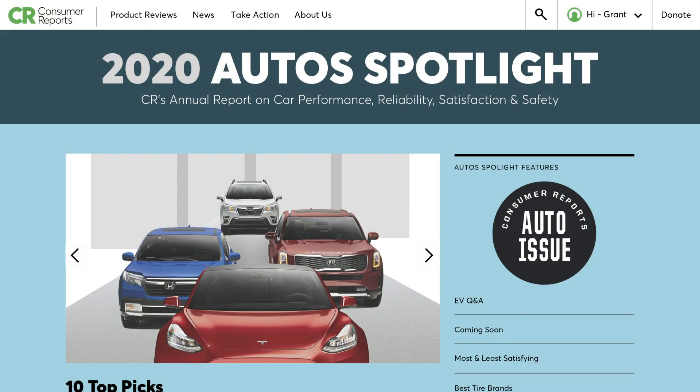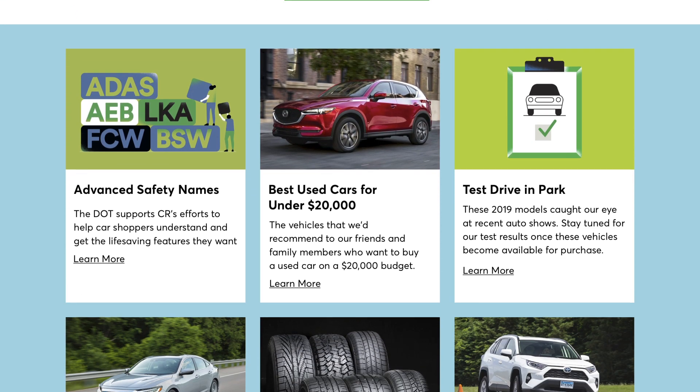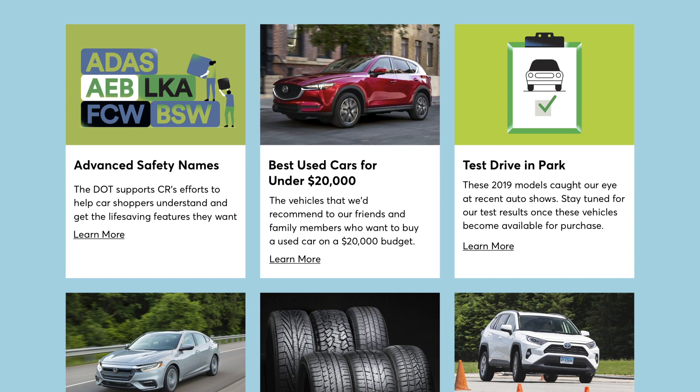This time of year marks when we bring together all of our latest test data and reliability data into what we've come to know as our Auto Spotlight. It is our April Auto issue, which is all cars, the corresponding content on ConsumerReports.org, and things like top picks and brand report card, which perennially people have come to appreciate.